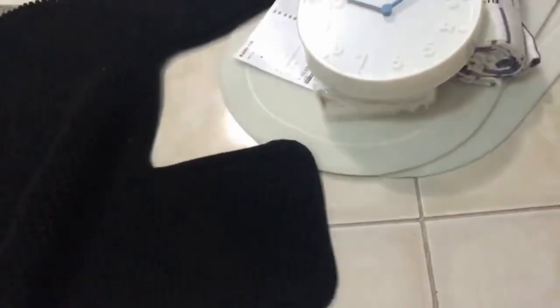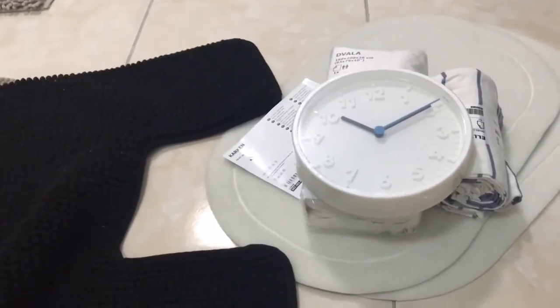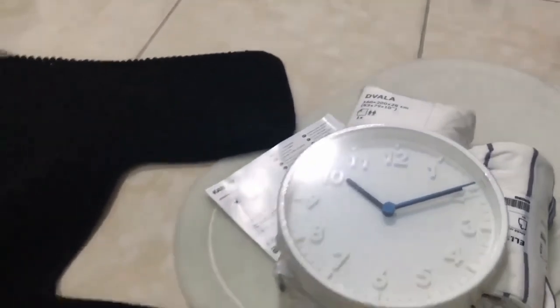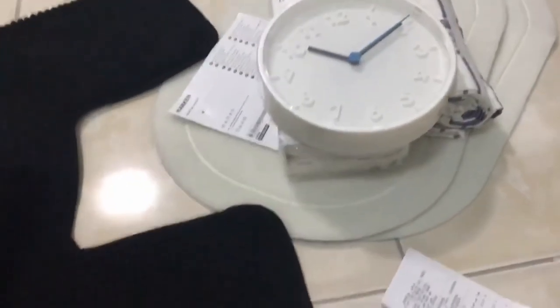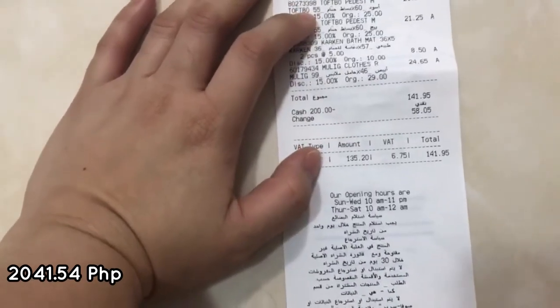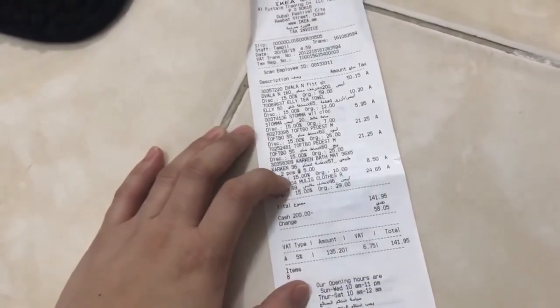The last two items are toilet mats — one in beige and one in black. He also bought a clothes rack but he'll bring that with him since he went to the gym and I went home first — I have work very early tomorrow, around 4:40 AM. For this added haul, we paid around 141.95 dirhams. That's basically it! Thank you so much.